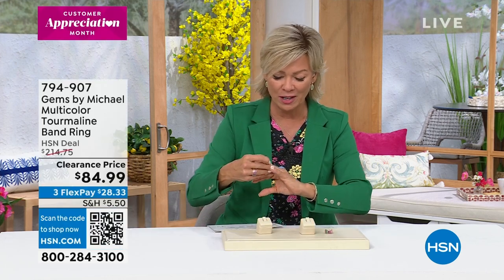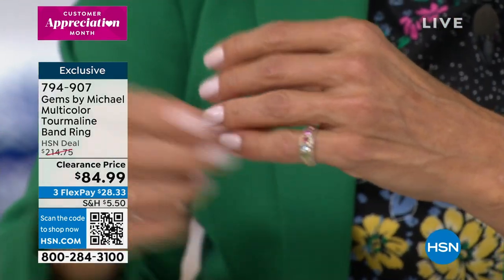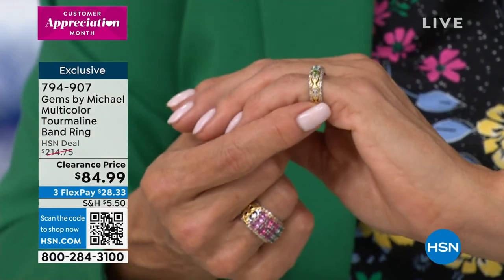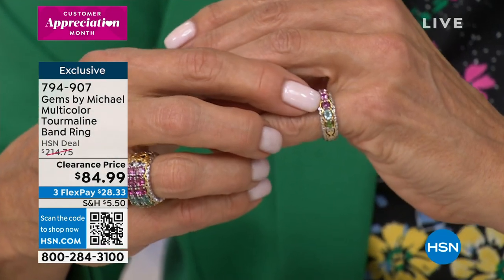The Padparasha is coming up later in the show — absolutely stunning. I'm just going to put this single row on my pinky finger. I'm a size six on this hand and a seven on the other — a lot of us have different sizes. Two of these together would be quite amazing — that would be about $160 or so. Whereas this alone used to be $215 at HSN.